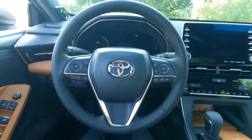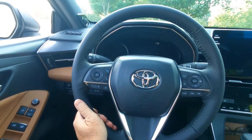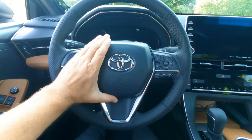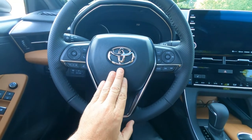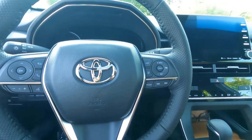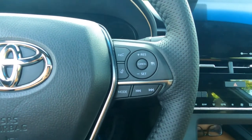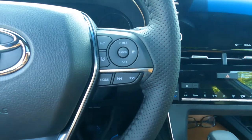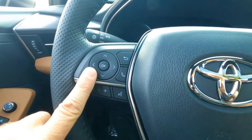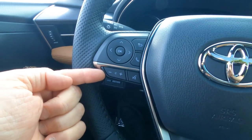Behind the wheel of the XSE, the steering wheel is leather wrapped and also perforated on the sides. This is not a heated steering wheel — that's not standard, but it is available. We have a driver's side airbag, chrome Toyota badging, and brushed aluminum trim along the sides. On the right-hand side, fingertip controls for cruise control, lane tracing, and switching radio stations. On the left-hand side, information center controls, Bluetooth connectivity for your smartphone, and volume adjustment for the sound system.